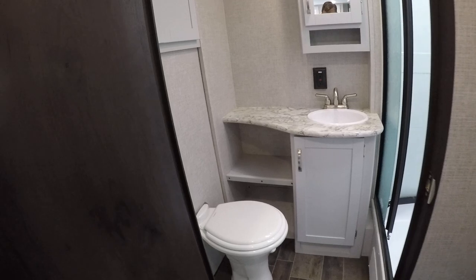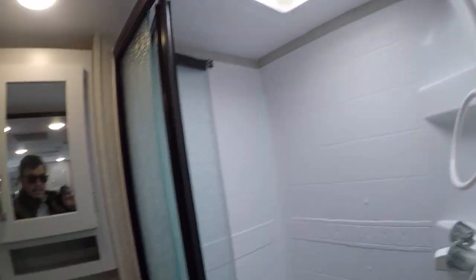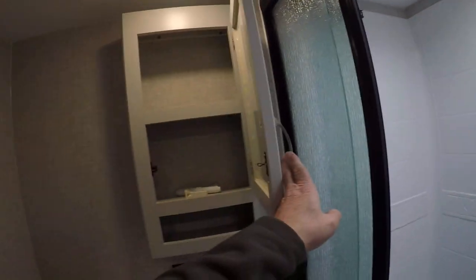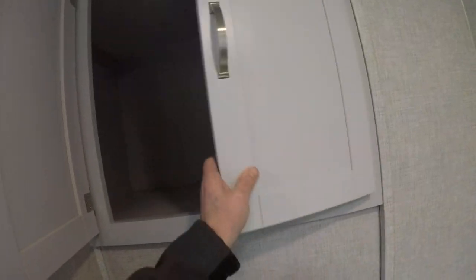In the back — RBS, it's a rear bathroom slide. Here's our rear bathroom with the shower stall, and a power exhaust vent. The medicine cabinet, our sink, GFI outlet, and linen storage, which is kind of a rarity in trailers.